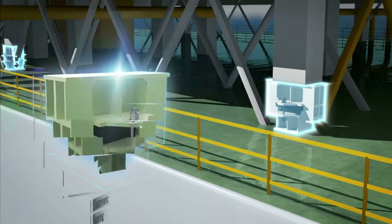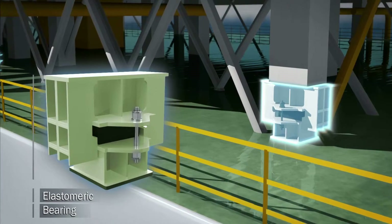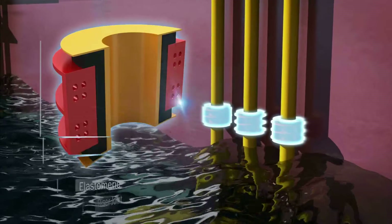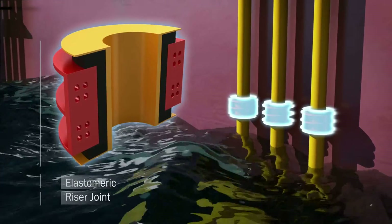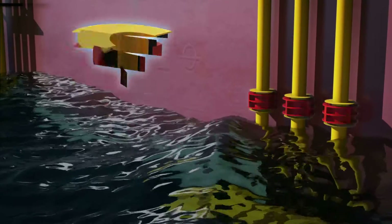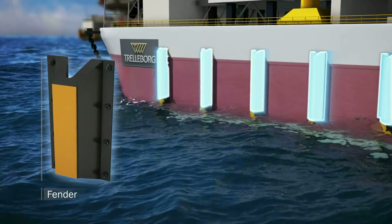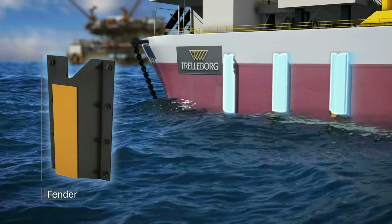Elastomeric bearings are used to accommodate axial, shear and rotational movement. Elastomeric joints protect risers and umbilical from an impact with a supply vessel. Rubber fenders absorb impact energy, avoiding structural damage during berthing operations.